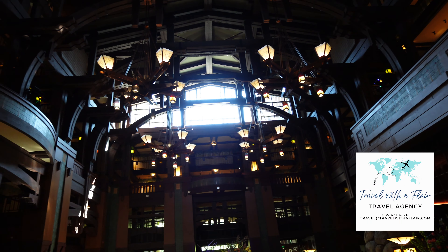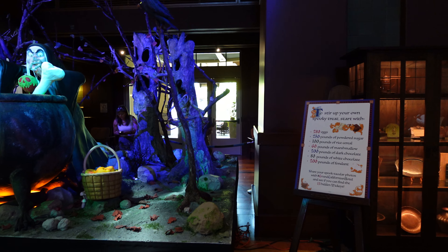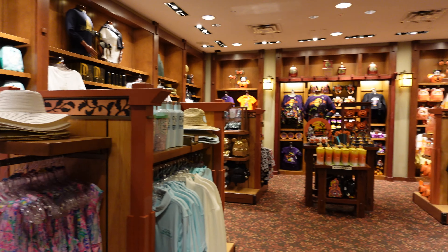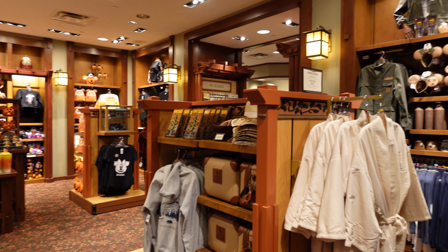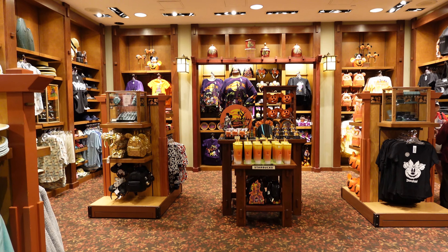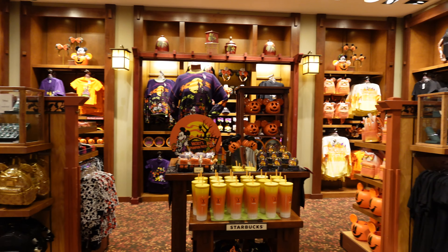It reminds me of Wilderness Lodge a little bit down at Disney World. The craftsmanship is absolutely beautiful. We were a little early, so I want to let you know that if you are looking to check into this hotel and need to get in early, you're better off booking the night before. Some of the amenities include a beautiful Disney gift shop, so if you forget any souvenirs, you can come right down to the lobby and get some.